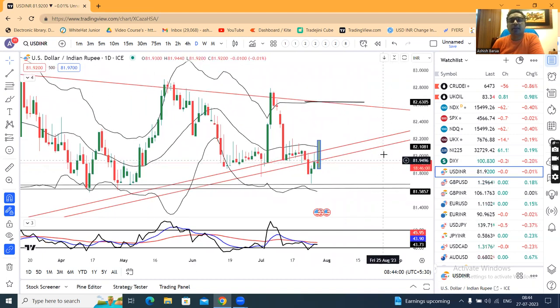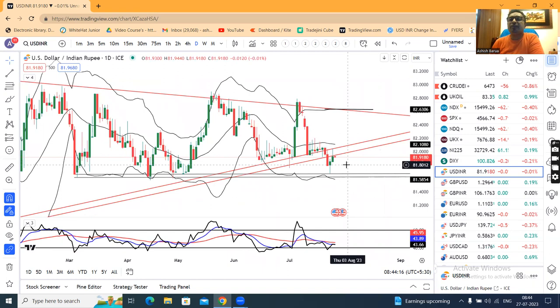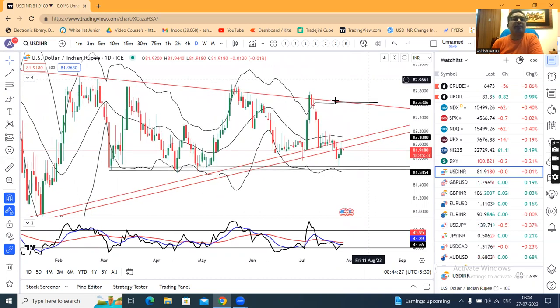Yesterday it closed around 82.00 during our market hours, but now it's a soft price at 81.92. The dollar index is a little soft. On the lower side, around 80.60 to 81.80 levels, invisible hands presence — we have to observe.